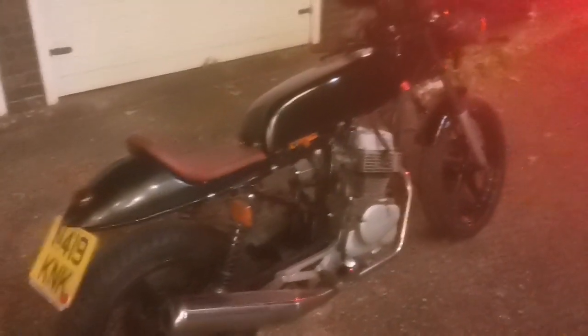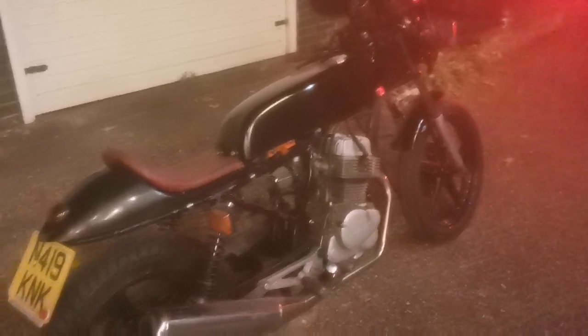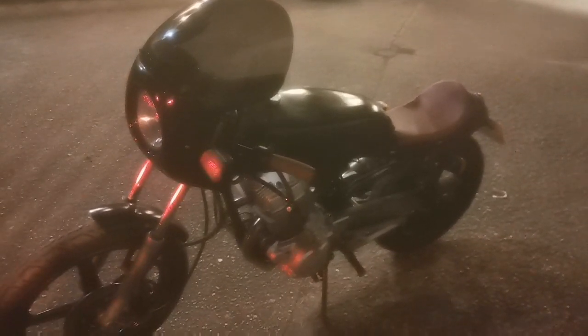We can't really see what we're working with right now because it's pitch black. I don't know what kind of electrics it has here. I can run the number plate after and that'll tell us what we're looking at — it's N-reg, so that's '96. I can see the battery under there, that's good to know, and I can see one carb, 250cc I believe. I kind of really like it. This seat is crap though.